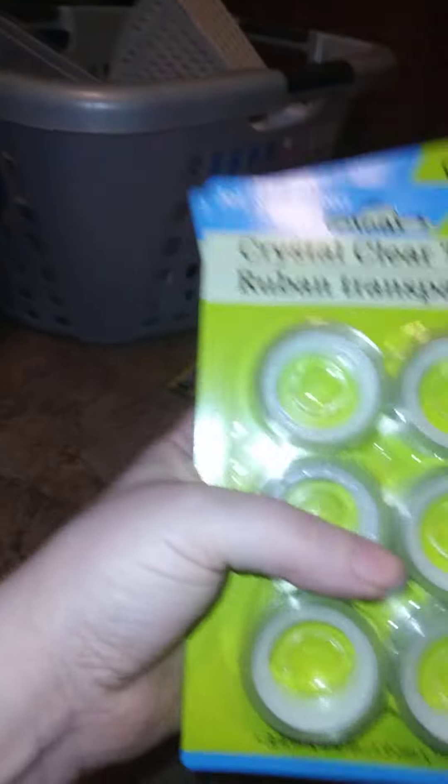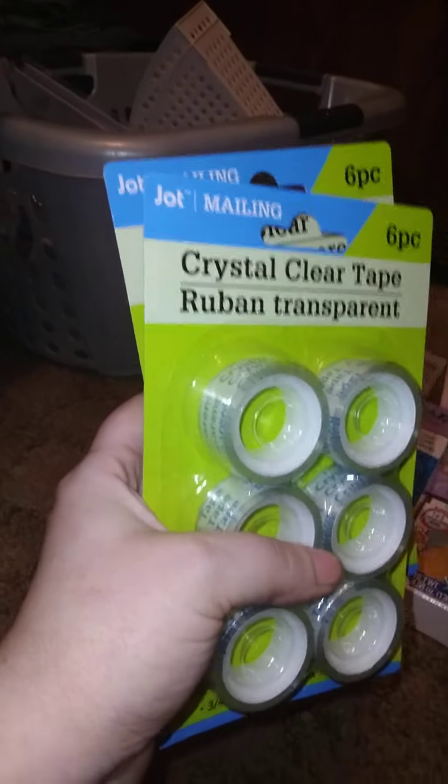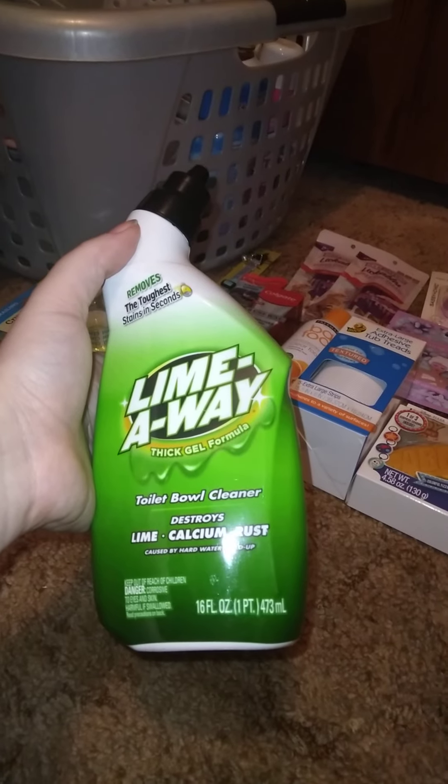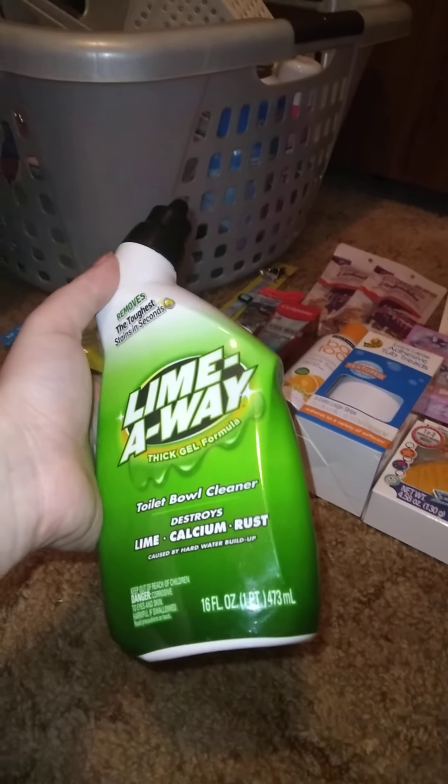We also got two packs of six-pack crystal clear tape replacements for tape dispensers. And then we got Slime Away Toilet Bowl Cleaner, 16 fluid ounces — nothing too special there.